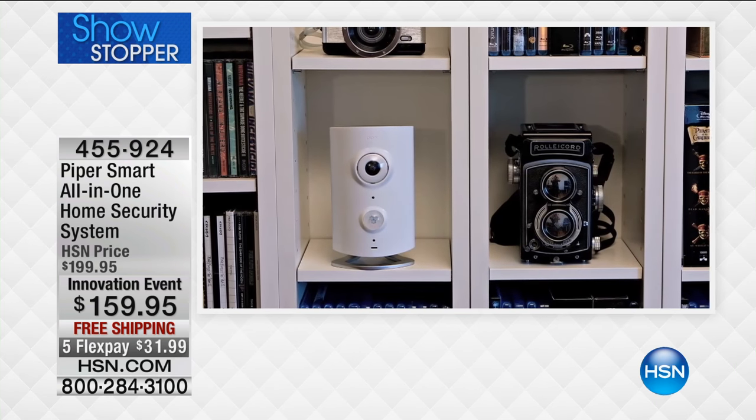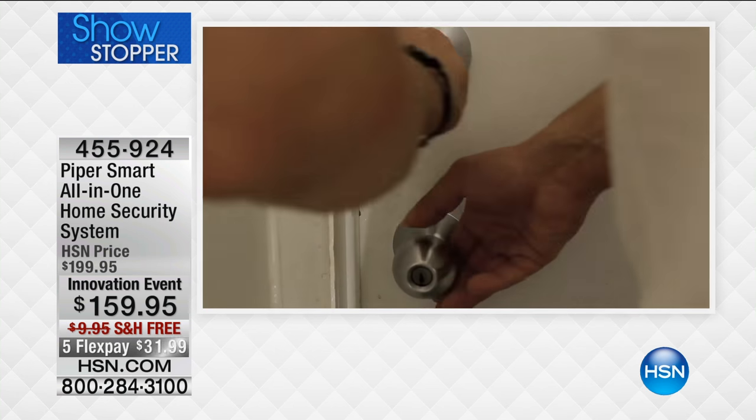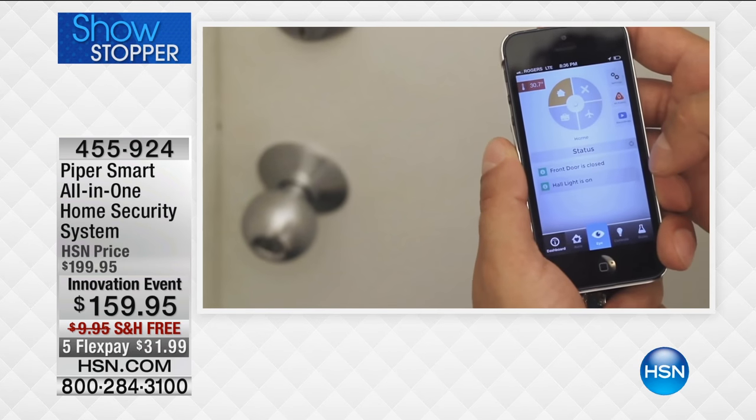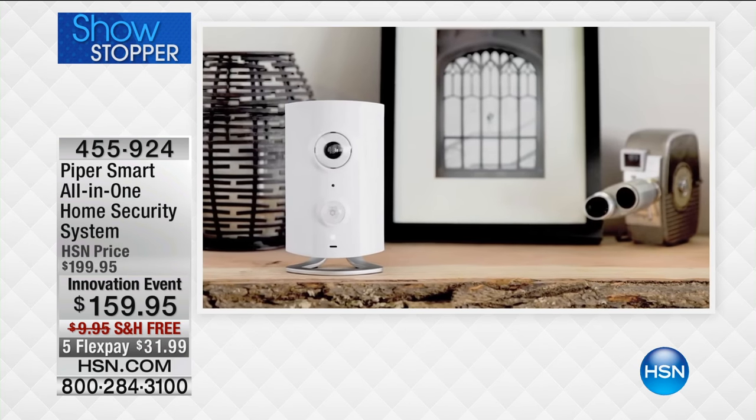If it detects anything — text, email, it'll even call. It's got a 105-decibel alarm to alert any bad guys to get away, and it all happens on your smartphone or your tablet.